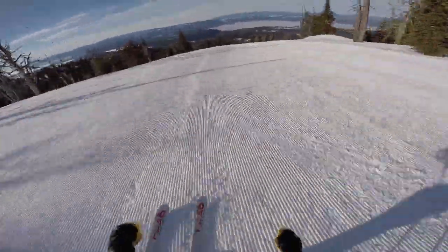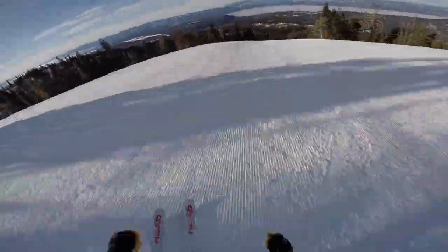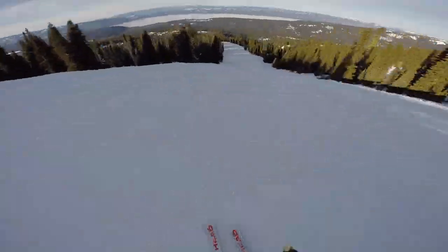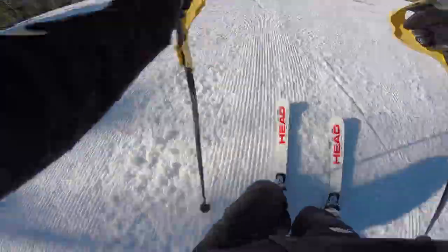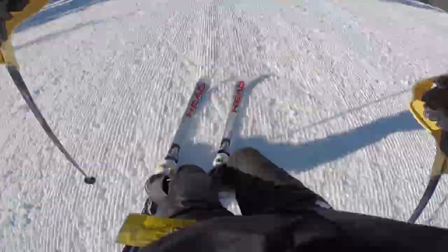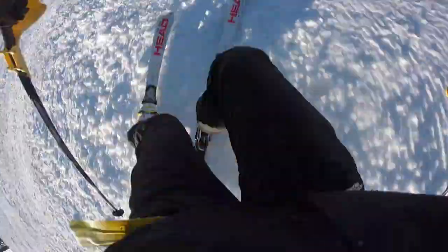Here I am skiing in McCall, Idaho, which is definitely one of my favorite places to ski, and I'm skiing at Brundage on the 45th Parallel, which is definitely a favorite of mine. I love the run because it's super long, and it has a lot of different pitches, and it's always an exciting run.